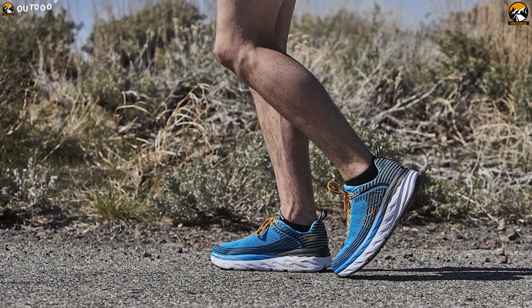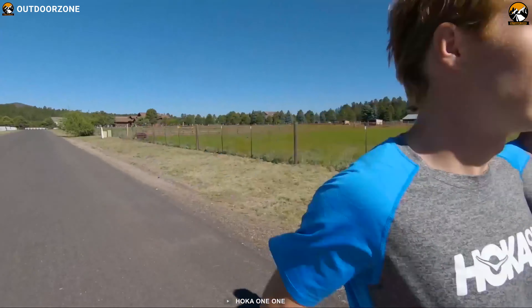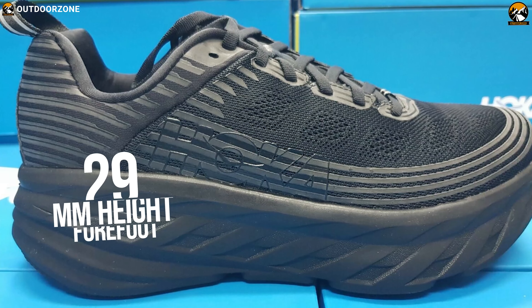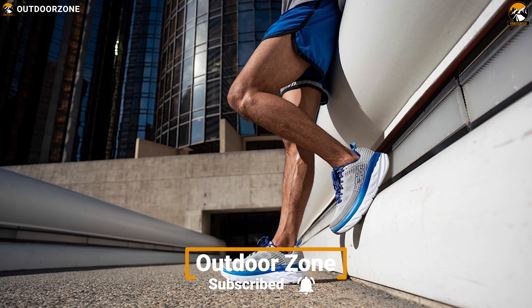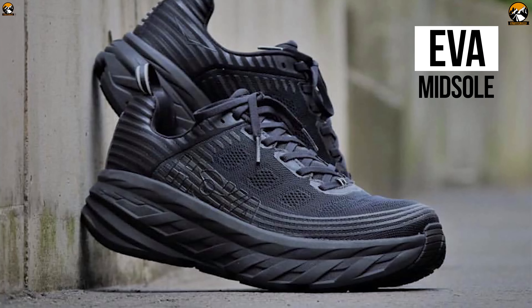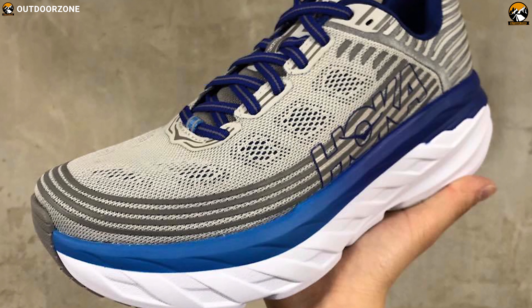Are you looking for the most cushioned running shoe for men? Look no further, as the Hoka One One Bondi 6 is what you've been looking for. Standing on a 33mm stack height in the heel and 29mm height in the forefoot, the Bondi will give you plenty of cushion across the entire length of the shoe. The amount of luxurious cushioning is obvious when you step into it. With a full EVA midsole and early-stage meta-rocker geometry, this is arguably Hoka's most cushioned shoe.